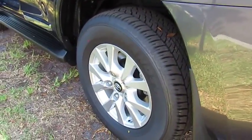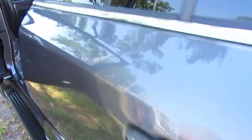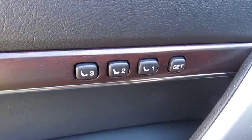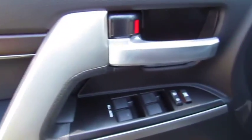Here are some of this vehicle's great options: four-wheel drive, running boards, navigation system, power passenger seat, anti-lock braking system, traction control, air conditioning, Bluetooth wireless data link for hands-free phone, moonroof, and power steering.